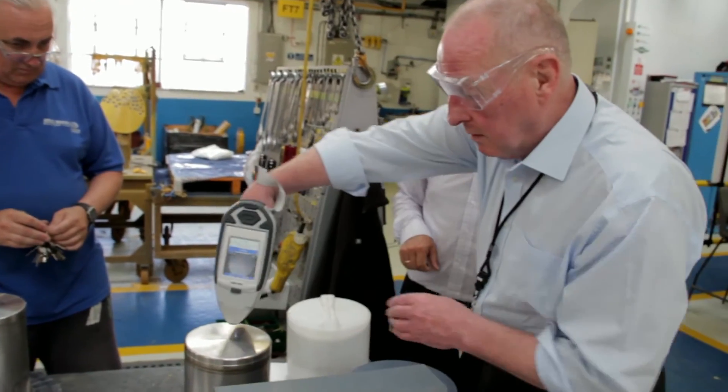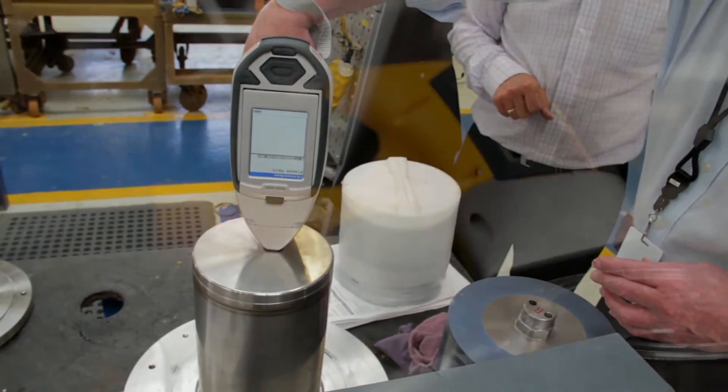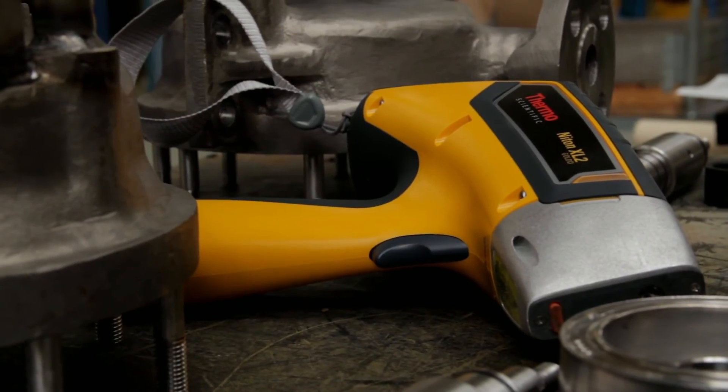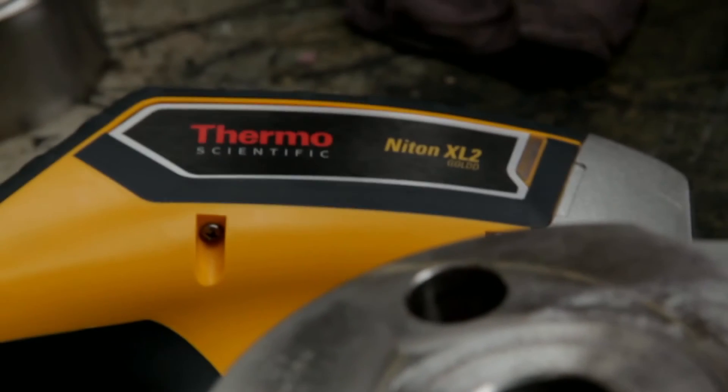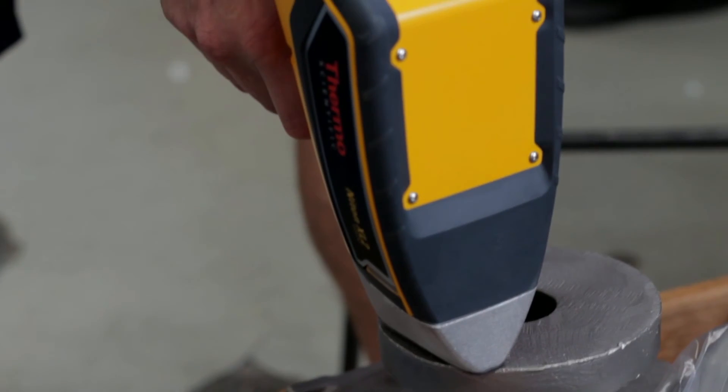The latest generation of Niton XRF analyzers make 100% PMI testing really feasible. In today's culture of corporate responsibility, no professional on the front lines of risk reduction and regulatory compliance can afford to take any chances with critical materials.